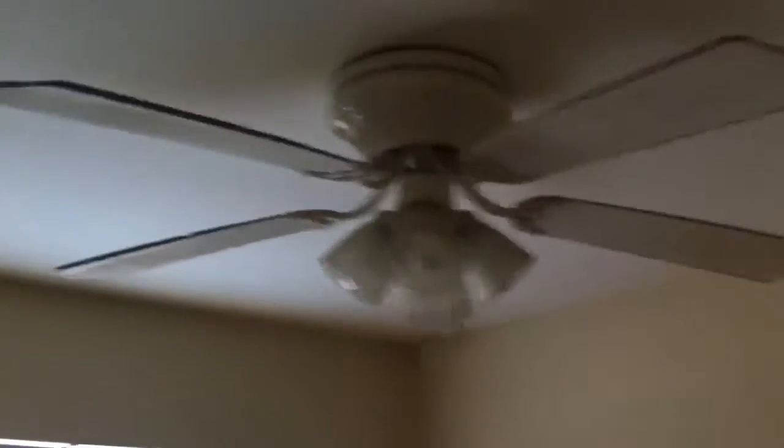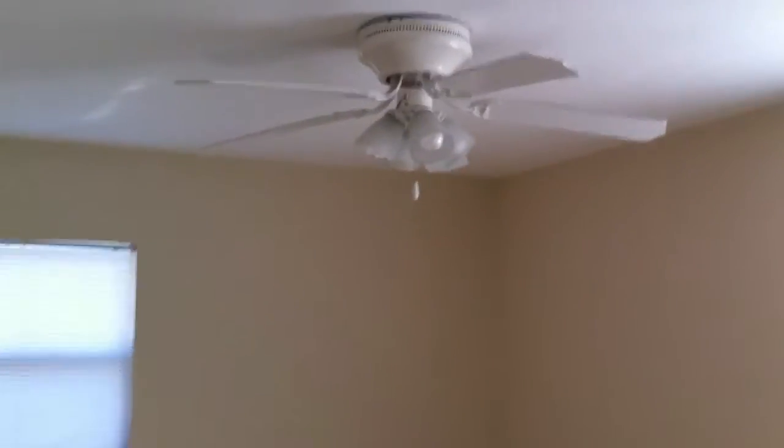This is the second bedroom. All the bedrooms are really good size. Ceiling fan here. All windows are new — throughout the entire house, all windows are new. Everything is tiled — every square inch of the house, the flooring has been tiled. New ceiling fan here.